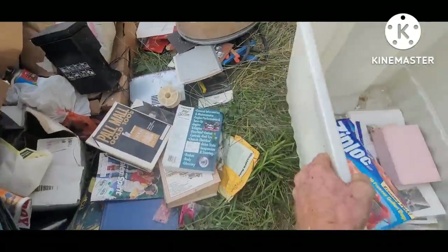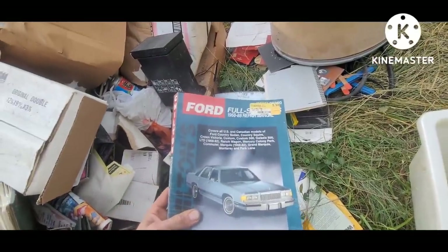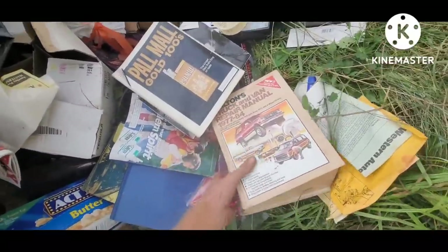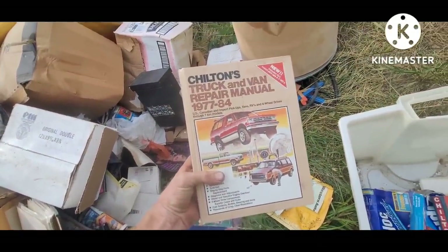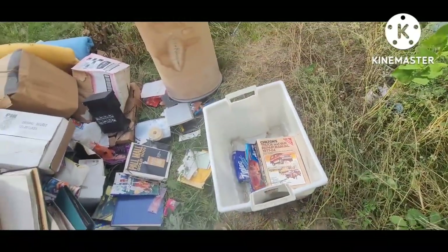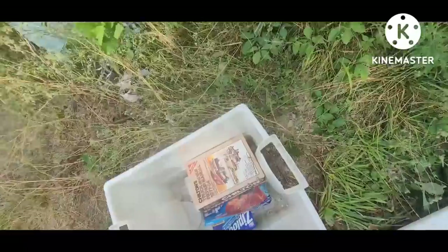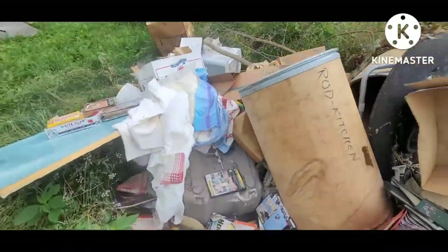There's a 1988 Grand Marquis photo. There's an old truck manual — hey, we can fix up the Chevy van with this old truck manual. It's like super hot out here, so I'm not going to spend a huge amount of time.